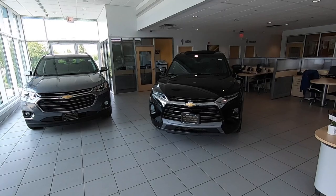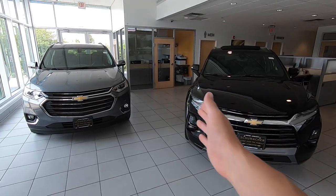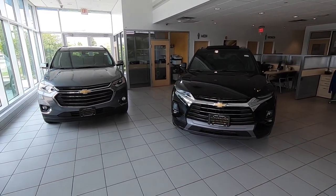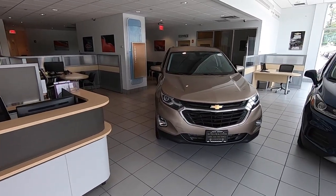In the Traverse, the Blazer, and even the Equinox, you can get a system that will help keep you in your lane — if you drift out, it's going to nudge the wheel to put you back. A lot of these vehicles in certain levels can also stop themselves from 50 miles per hour down to zero in the event of an imminent crash, potentially stopping you or lessening the impact.